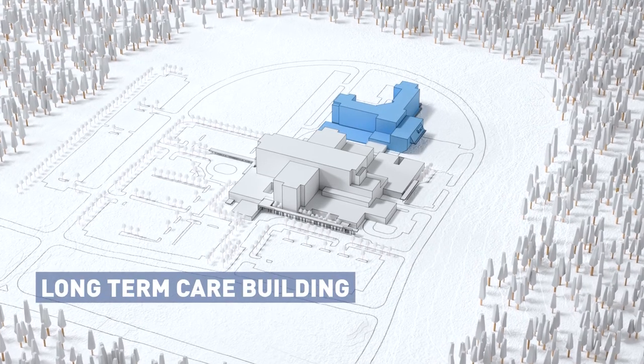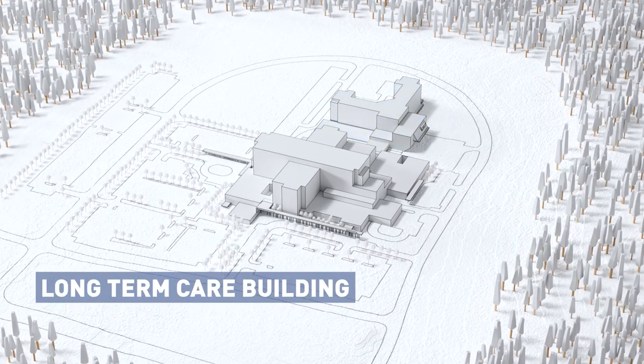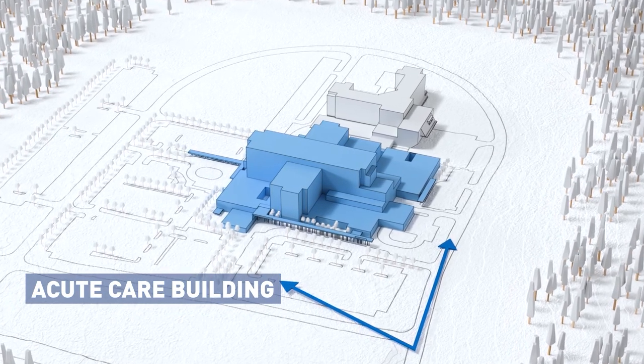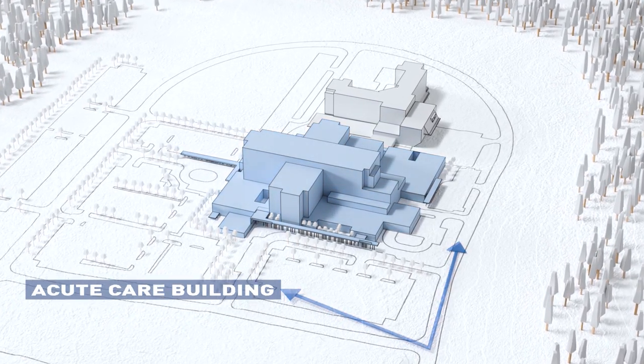The facility is a 600,000 square foot facility, 164 beds, physically linked to a new long-term care center, which was a separate project independent of ours.